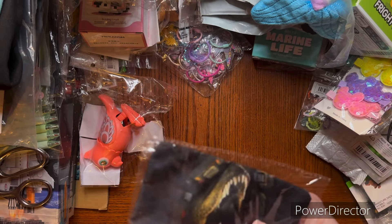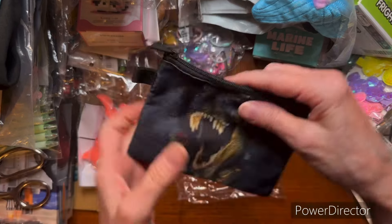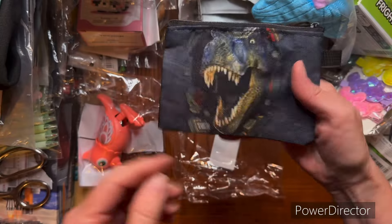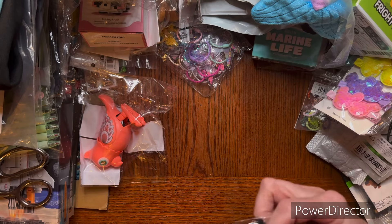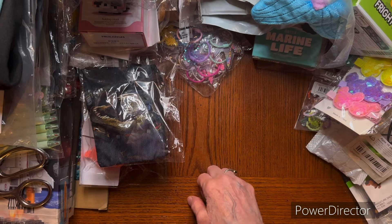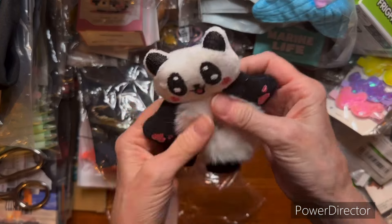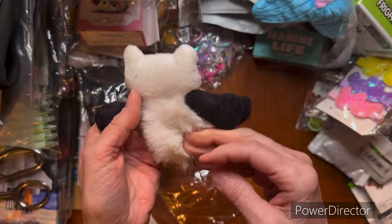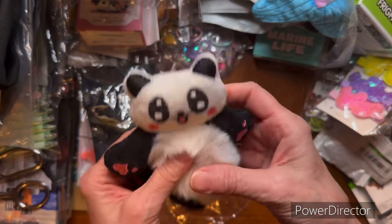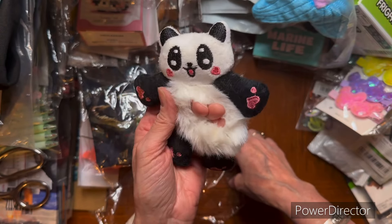I got another one of the dinosaur little - they called it a wallet, change purse thingies. Same as the other one. I like that picture. So I have two of those. I got a panda ponytail holder. That's just adorable, so sweet, and so daggum soft. Isn't that cute? Just a little ponytail holder - you have a panda sitting on your head.